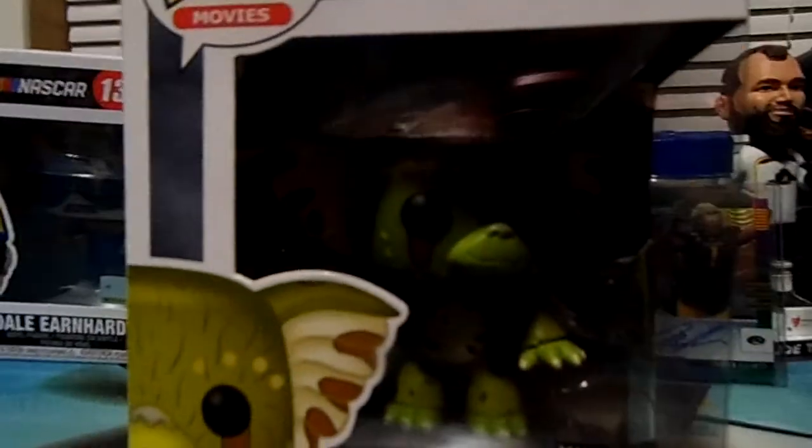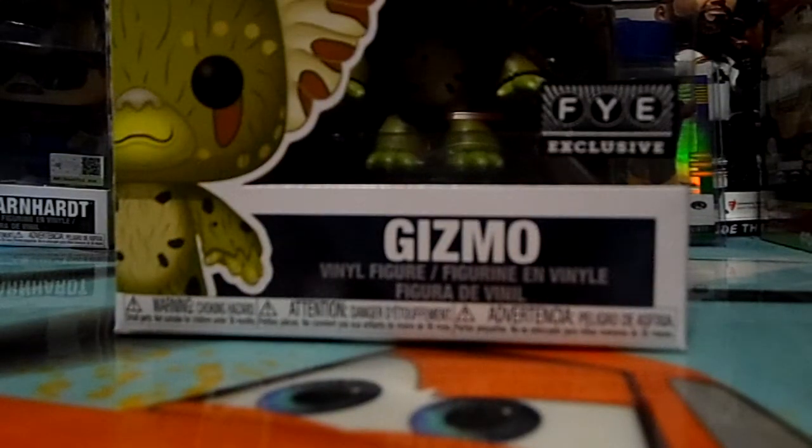Anyways, let's take one more look at it — that's what I got. Hope you guys enjoyed the Gizmo as a Gremlin plus the alien. May have to put this up by the light and see if it glows — we'll figure that out later. That's what I got, hope you guys enjoyed. Thanks for watching, bye!